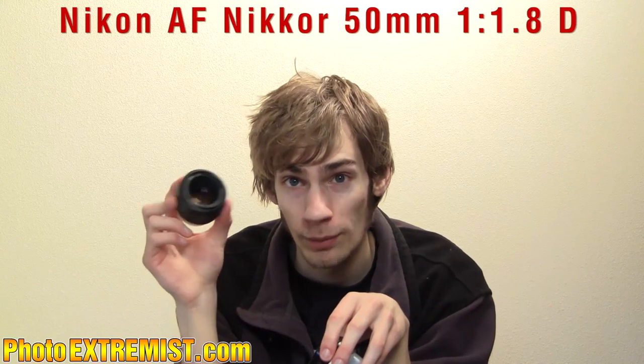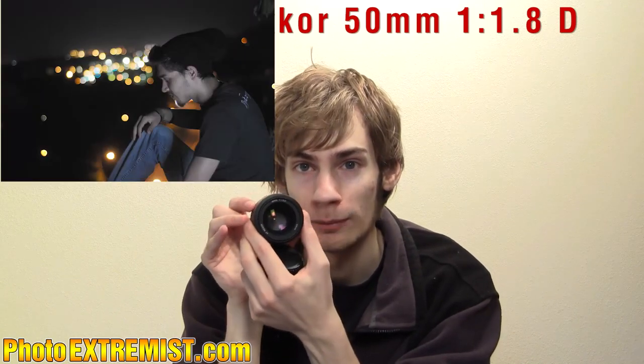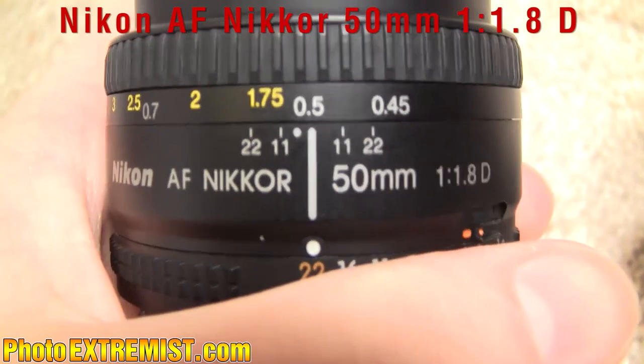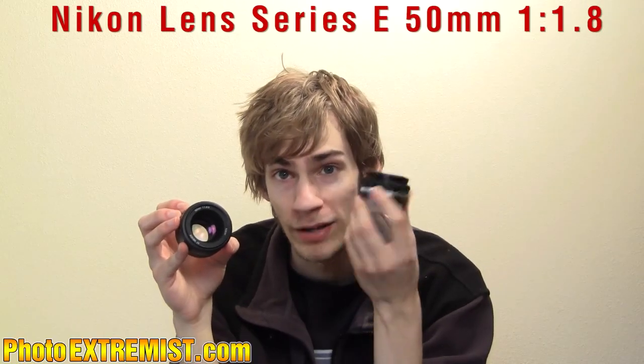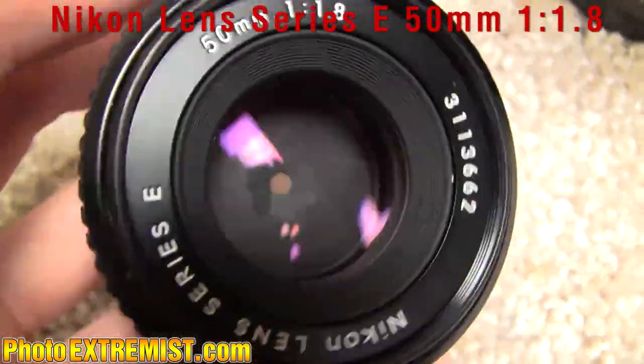The next lens I use is the 50mm f/1.8. I use this just to open up all the way down to 1.8, so that's a lot of light coming in — it's good for nighttime photography. The one I had before was just a manual focus version, so that's why I stepped up and got the autofocus one. It's a very cheap lens; if you want the cheapest lens, get the 50mm.